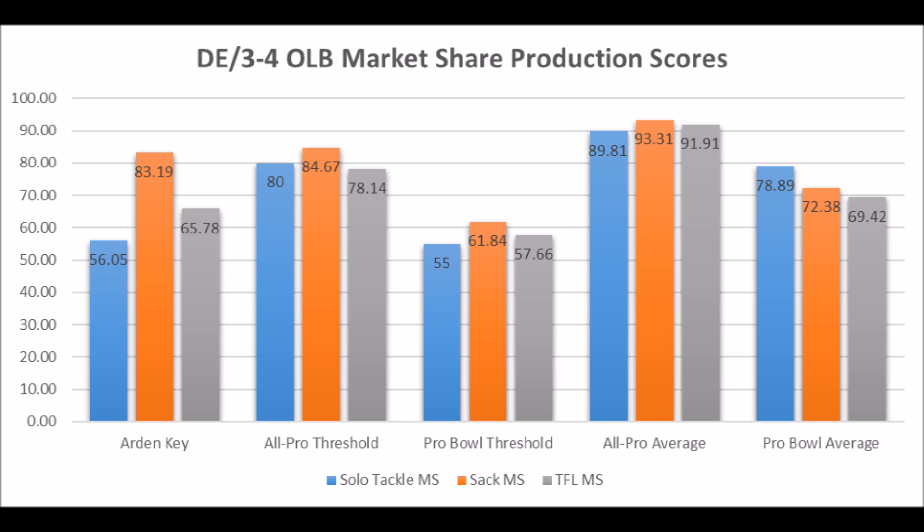In many ways, this pick echoes Shalik Calhoun, Jihad Ward — the list goes on. Bottom line: I don't think there's a very good chance he becomes a successful long-term starter. But we do get into some good picks after this.